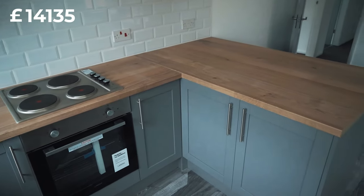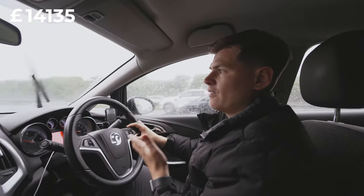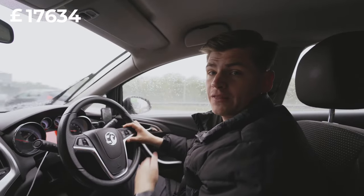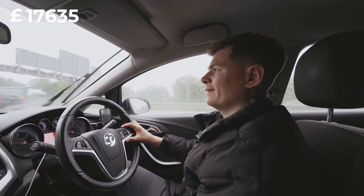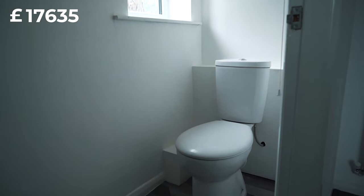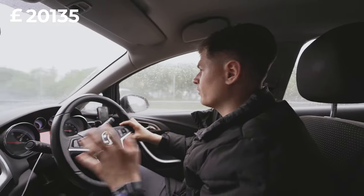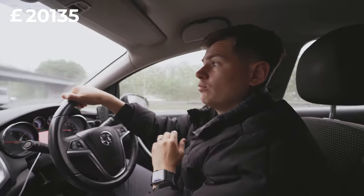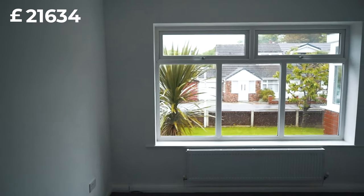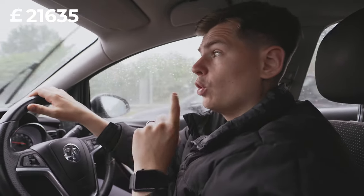We fully replaced the kitchen — it was going to cost £3,000 but I wanted to add a little more to make it nicer and get the value to where we needed it to sell at the price we wanted, so it cost us £3,500. We replaced the whole bathroom and tiled it throughout for £2,500. We then painted the whole property — skirting, architraves, all internal doors in gray, and all internal walls white — and replaced one internal door for £100.